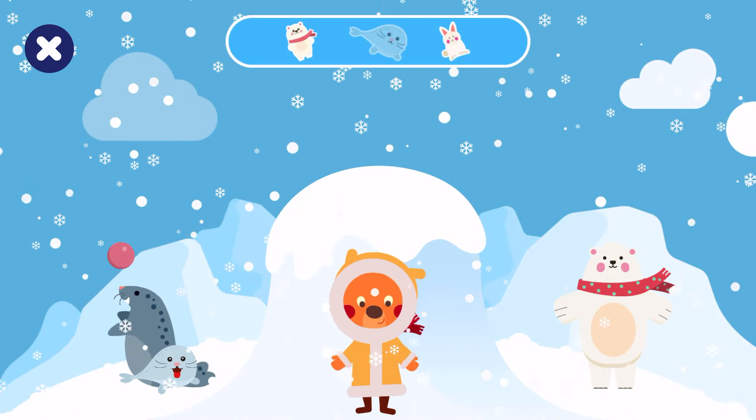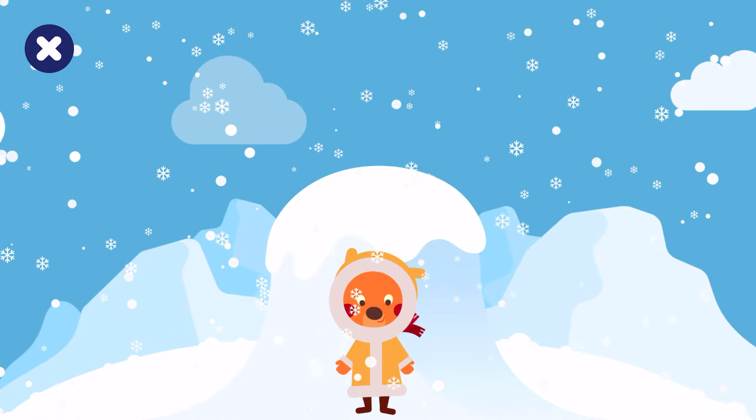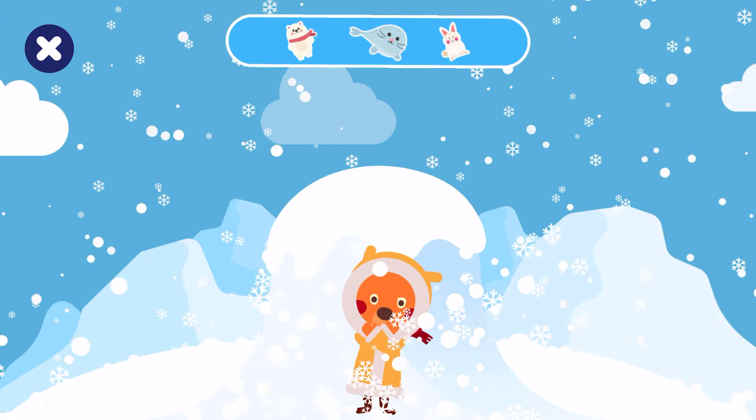You matched all the animals! Good job! The families are reunited now! See you next time!